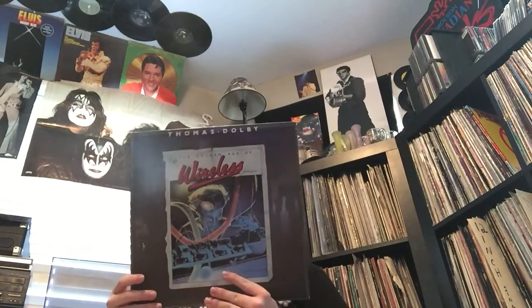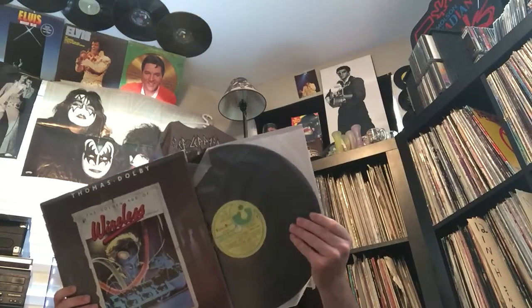Next one - this was a find from yesterday. Thomas Dolby - 'The Age of Wireless' on Harvest. This is the second issue. I found out that the first issue had a couple more songs and didn't have 'She Blinded Me With Science.' But this one does have 'She Blinded Me With Science' - this one's from '83, and that makes me happier because I like that song. It's his biggest hit. I'll still look out for the other version, but this was a great find at Value Village.